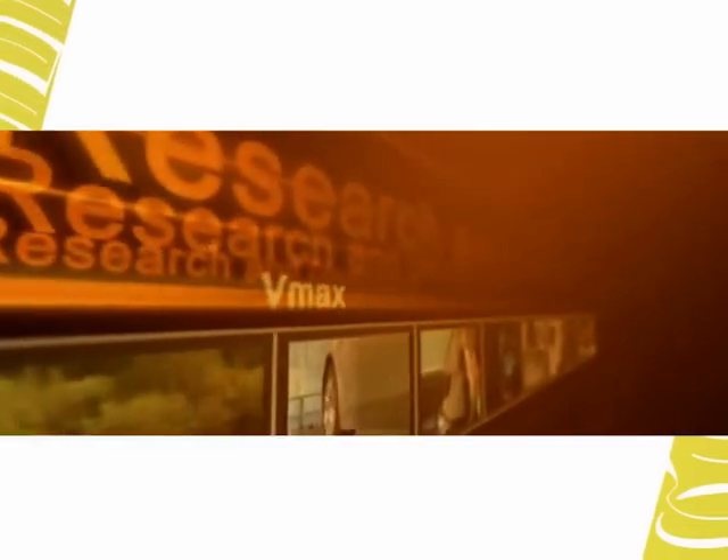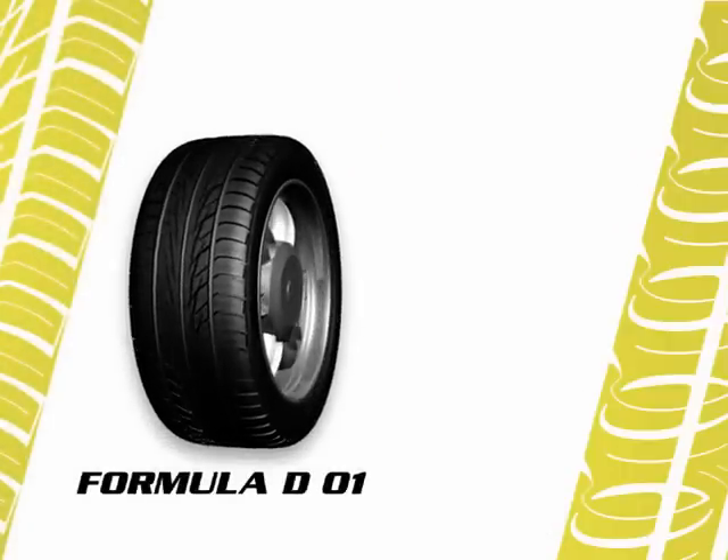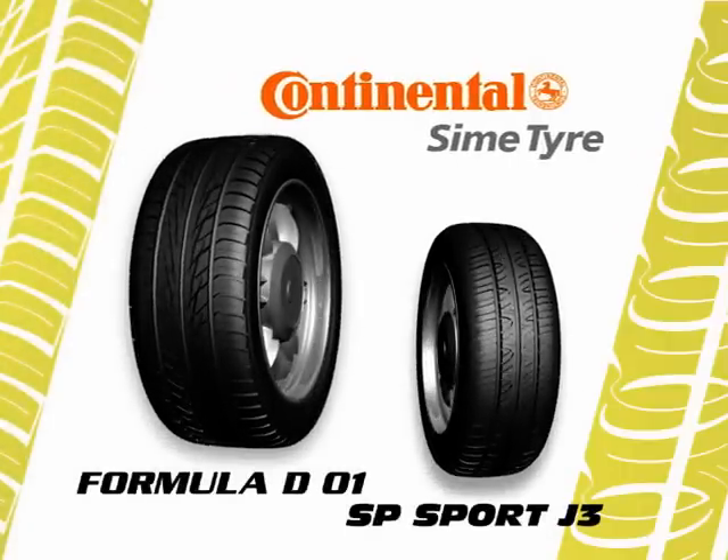With the latest innovation of European technology, announcing the rebirth of the safer, longer and high-performance new Dunlop tyres — Dunlop Formula D01 and SP Sport J3, brought to you by Continental Sine Tyre.